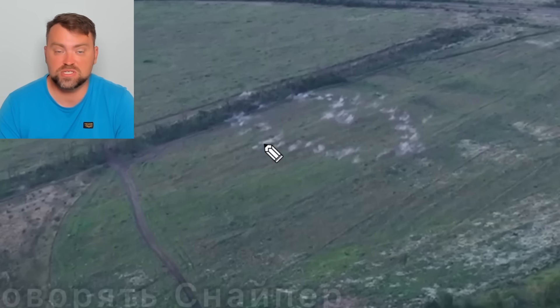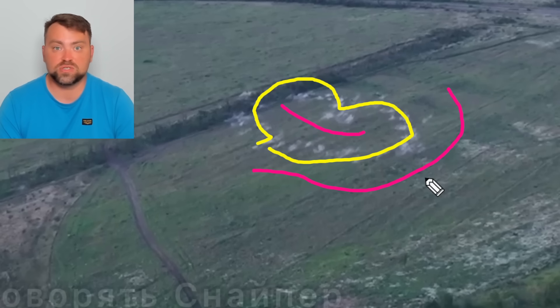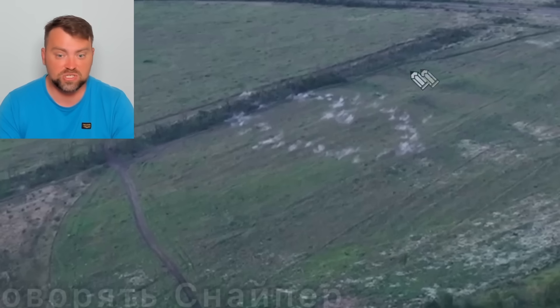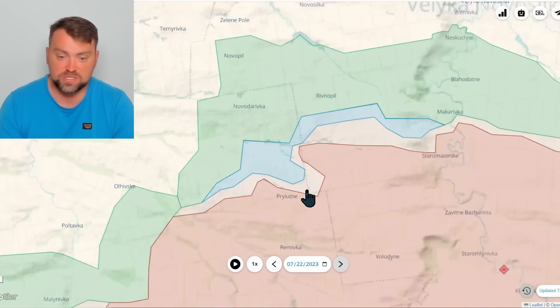One more evidence of cluster munitions in use, this time near Avdivka town. You can see the classical trace of a cluster shell — everything inside is shrapneled. But if there is a trench in the impact zone, the soldiers may not get any wounds. I wouldn't say it's useless against Russian trenches because the possibility of a small shell hitting the trench is quite significant if there are many of those small explosive grenades.